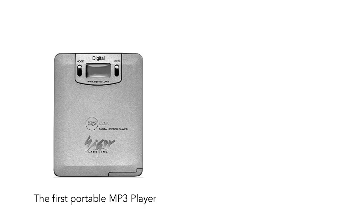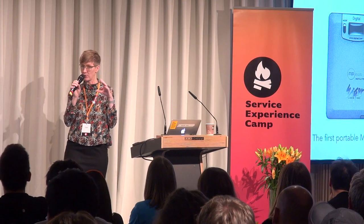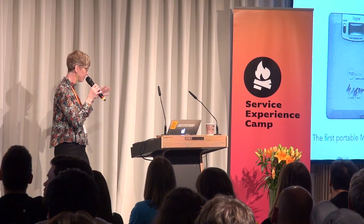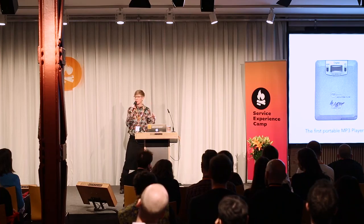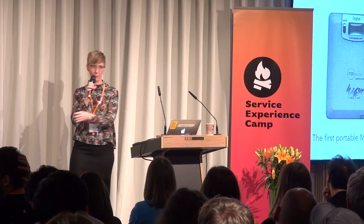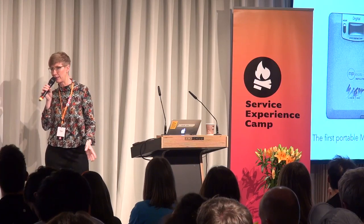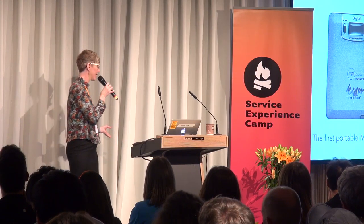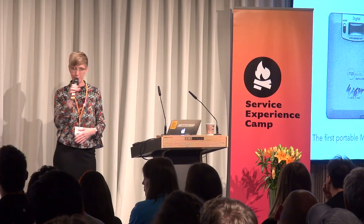One of the most common mistakes we make when working in really new areas — new technologies, new devices, new platforms — is that we make analogies to the stuff we already know. Either we do it because we assume we know the answer from our past experience, or we argue that users won't be able to learn a new paradigm, so we have to make it look like the old stuff so that their hand is being held.